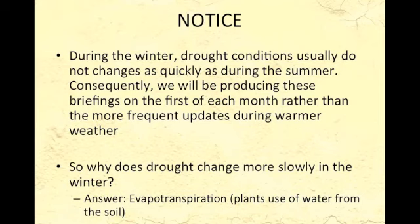We're making a few changes — since the drought has not really been changing too much recently in our region, we're going to go to monthly updates rather than weekly updates during the winter. Since everything has settled down a bit, look for these on the first of each month. So why does drought change more slowly in the winter? The answer is evapotranspiration — the plants aren't taking up water, so the soil and lakes are recharging, and things generally tend to improve a little, but drought evolution is a lot slower. Look for the next update around December 1st.